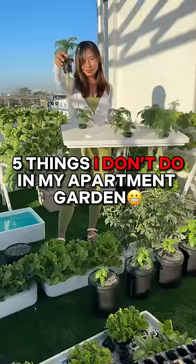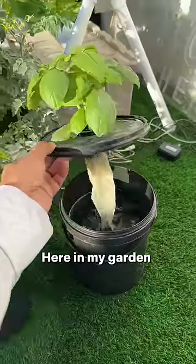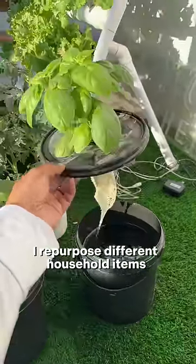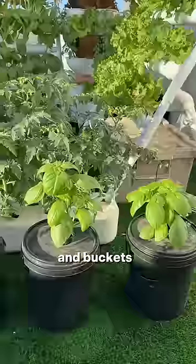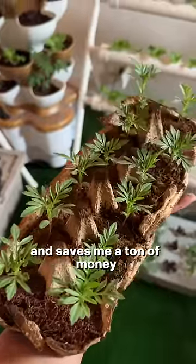Here are the five things I don't do in my garden. I don't buy expensive kits. Here in my garden, I repurpose different household items like old containers, jars, and buckets to grow a new life. It's good for the planet and saves me a ton of money.